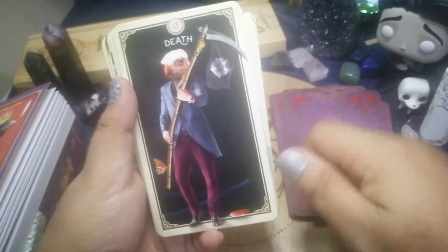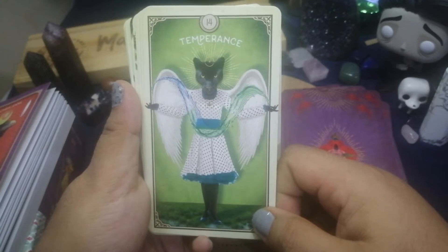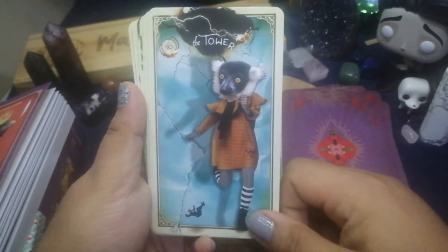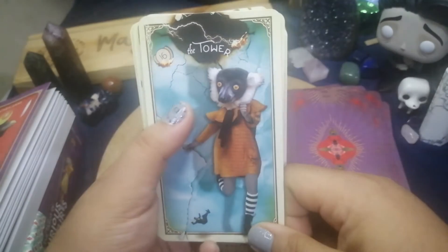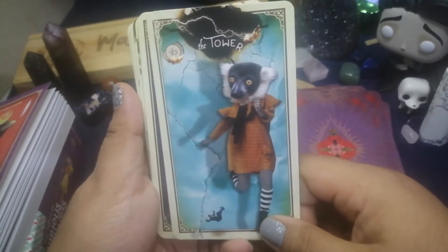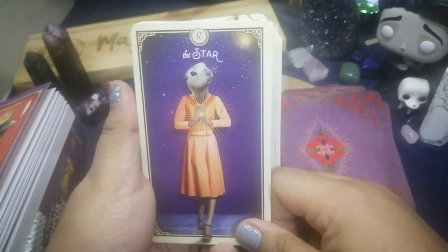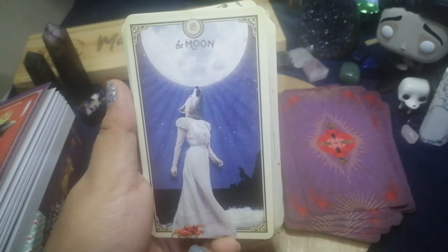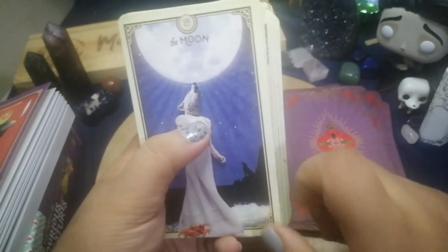We have the Death card, Temperance, the Devil, and the Tower — which is exciting and different. Then the Star card, and the Moon, which features a crab, an owl, and someone howling all at the same time — so it's kind of like two of them combined.